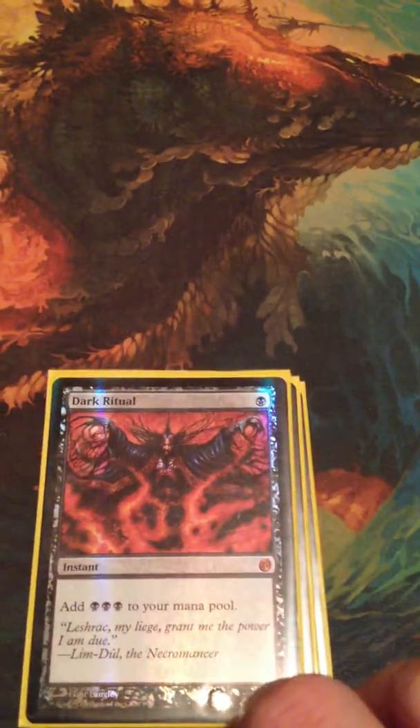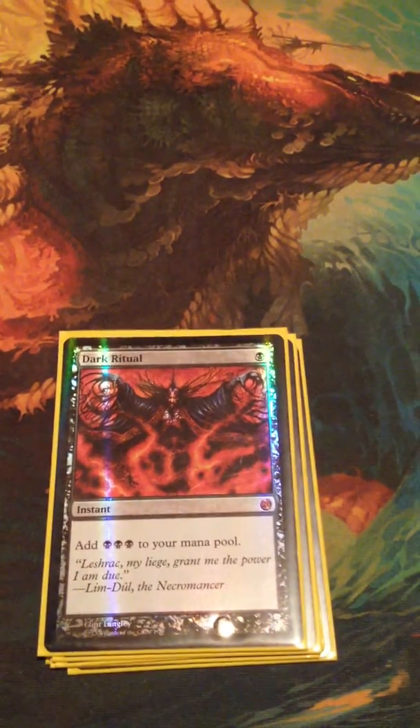And yeah, that's about it. I just wanted to show you guys what I got from MTG Sunstate. Thanks guys.